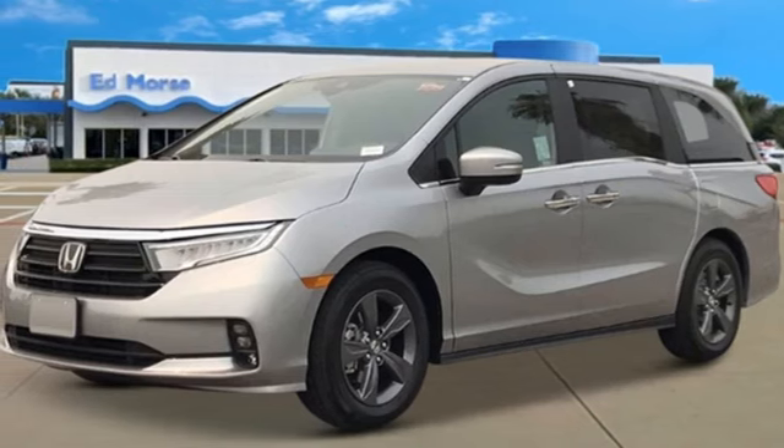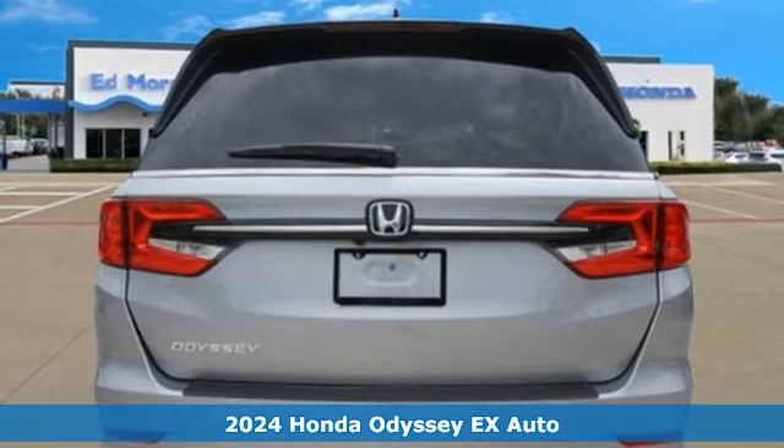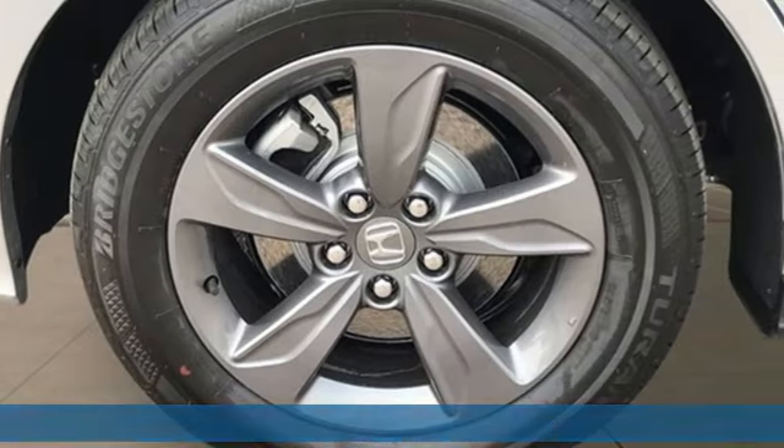Here's a new 2024 Honda Odyssey. From hood to hatch, it offers all the comforts and conveniences you could want, and it comes with all the amenities you need.